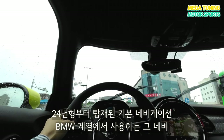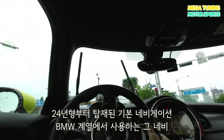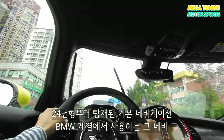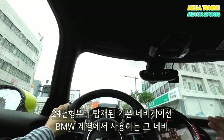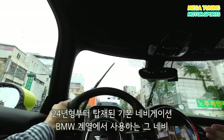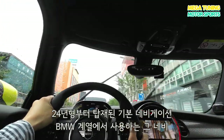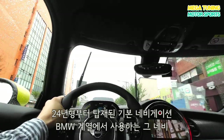이번에 24년형부터 탑재된 기본 내비게이션인 건가요? 맞습니다. 기존의 미니 차량은 이 내비게이션이 없었기 때문에 헤드업 디스플레이나 전자식 계기판을 통해서 표지판이 인식돼서 32도, 50도를 확인했었지만, 지금은 내비게이션이 있어서 좀 편안하게 체크할 수 있죠. 이 내비게이션은 BMW 그룹에서 같이 사용하는 앱인가요? 맞습니다.